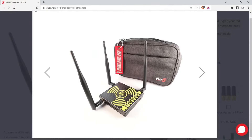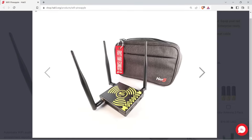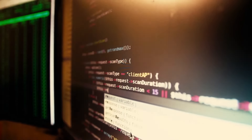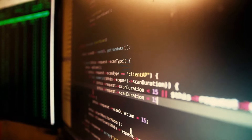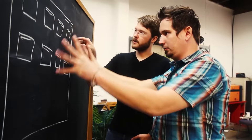In essence, the Wi-Fi Pineapple serves as a proactive measure in cybersecurity, enabling administrators to preemptively strengthen defenses against evolving threats in today's digital landscape. Its deployment requires careful consideration and ethical use, ensuring that its powerful capabilities are leveraged responsibly in safeguarding sensitive information and fortifying network integrity.